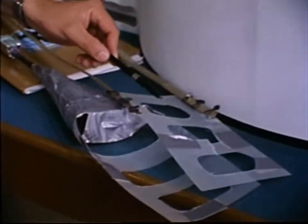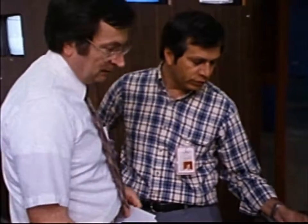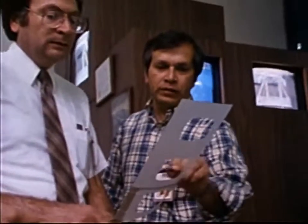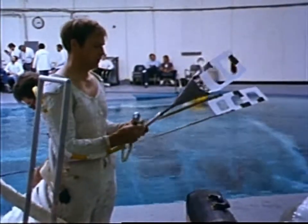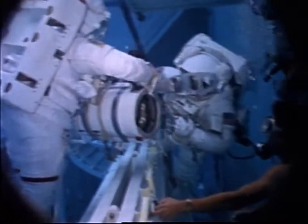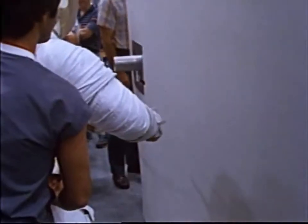Anything used to trip the switch had to be constructed from materials already on board. What they came up with were a couple of homemade devices called the lacrosse stick and the flyswatter — made out of metal tubing, plastic book covers from checklists, a metal window shade, wire, and gray tape carried on every flight. The devices would be attached to the end of the robot arm. The whole procedure went through a trial run on the ground, including runs in the weightless environment training facility and the arm training facility with a mock-up of the Syncom satellite.